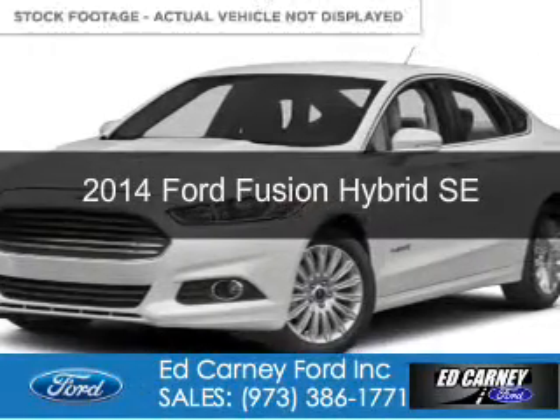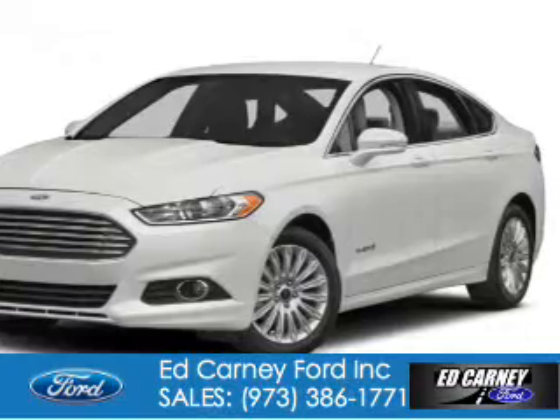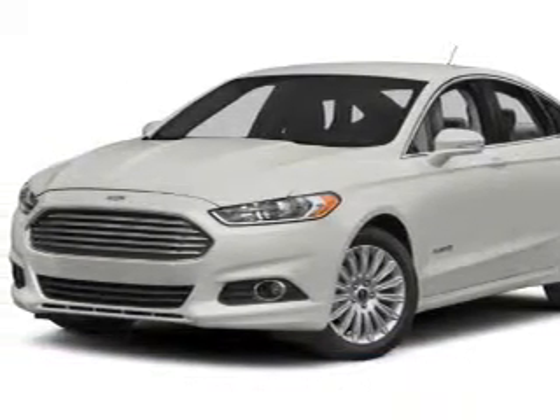This is a new 2014 Ford Fusion Hybrid. It's powered by front-wheel drive, a 2-liter, 4-cylinder engine, and a continuously variable transmission.